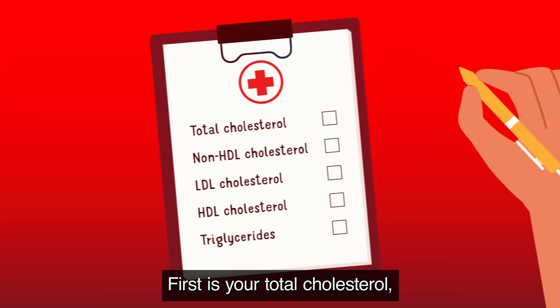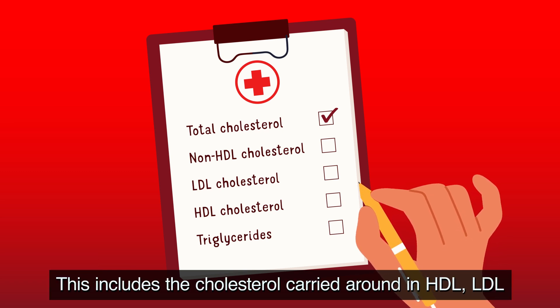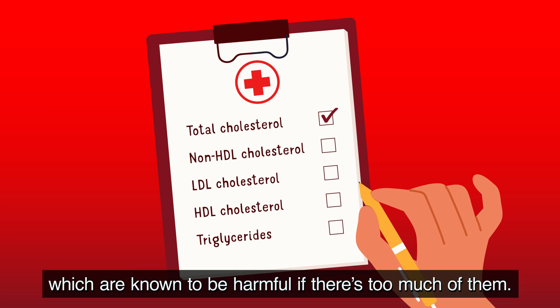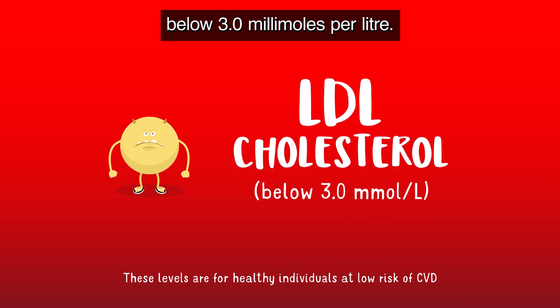So what do your cholesterol results mean? First is your total cholesterol, which refers to your overall level of cholesterol — this includes the cholesterol carried in HDL, LDL, as well as other lipoproteins which are known to be harmful if there's too much of them. For healthy individuals at low risk of cardiovascular disease, you should aim to have an LDL cholesterol level below 3.0 millimoles per litre.